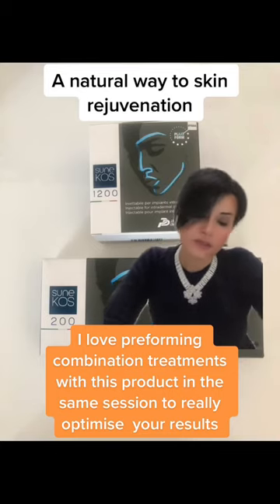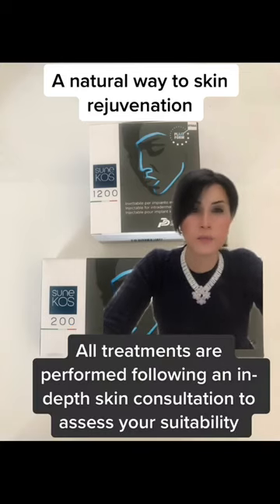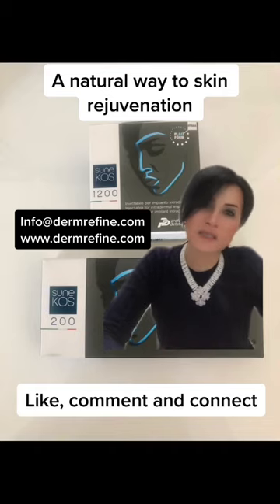Are there any side effects to this treatment? Well, there aren't really side effects as such because it is a natural approach to rejuvenation. However, there may be local bruising or local swelling, and all of that is absolutely normal — it tends to subside with time.